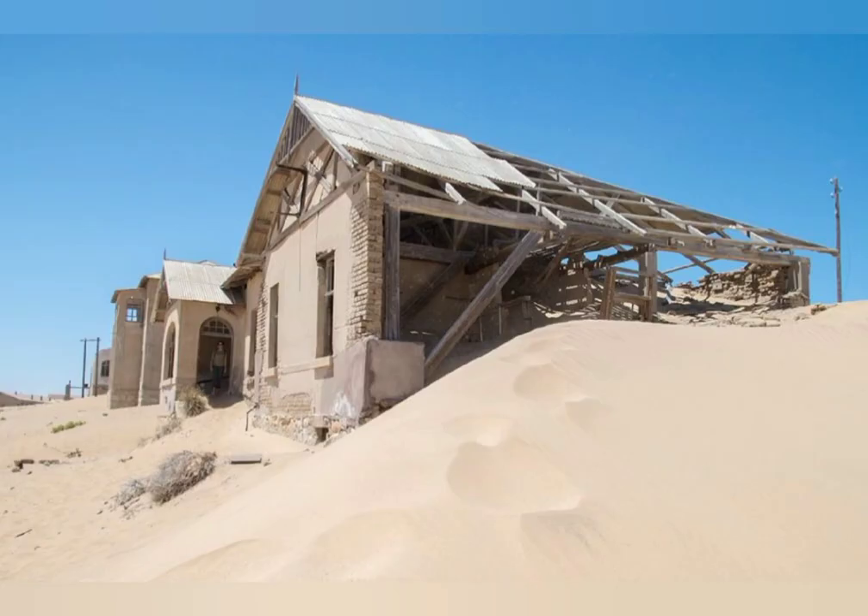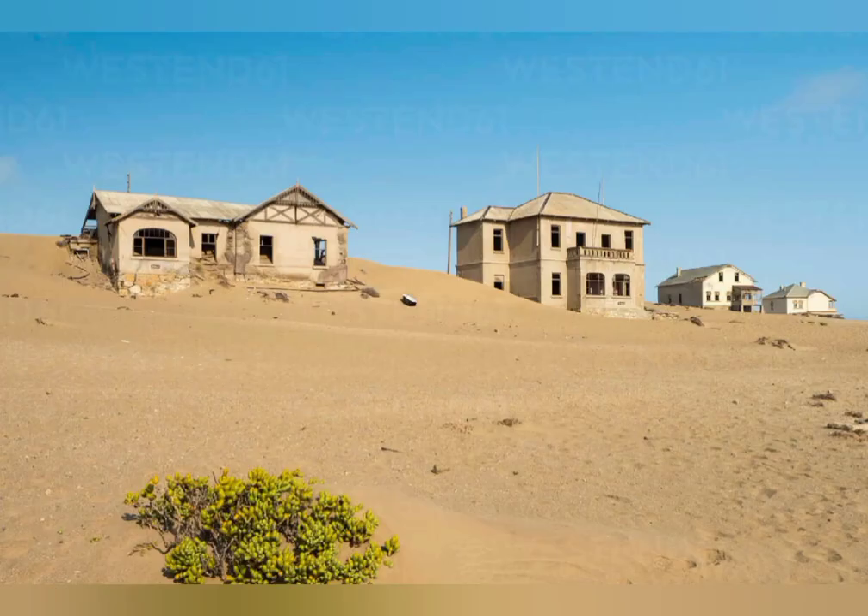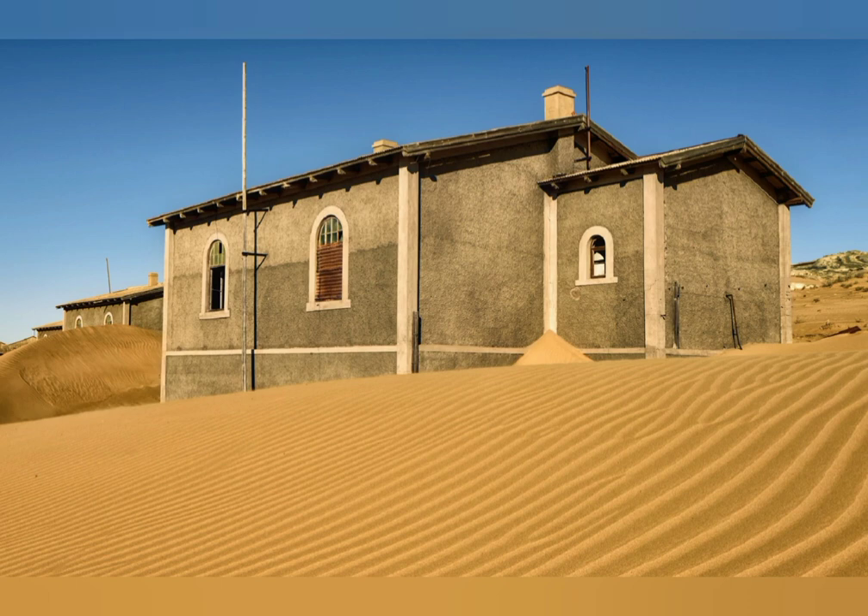Do you ever have a nightmare where you are running but can't seem to run fast enough? It's as if you are running in sand or water. Well, if those dreams terrify you, perhaps you should stay away from the ghost town of Kolmanskop in the Namib Desert in southern Namibia.